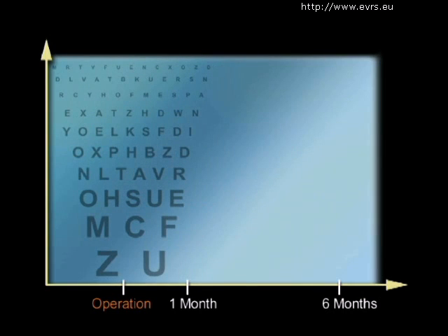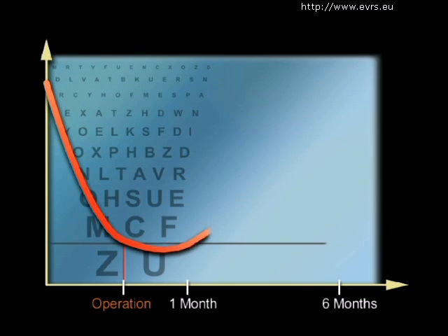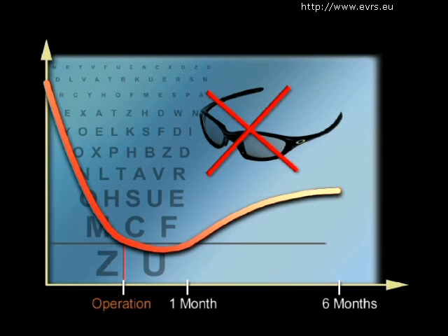After the bubble has disappeared, your vision will progressively improve during the following six months. If all goes well, and if the bubble position was well executed, within a month you will return to the level of vision that you had before the operation, and it will no longer get worse. The visual improvement will take place in the following six months, so do not plan to change your glasses prescription during the first six months.